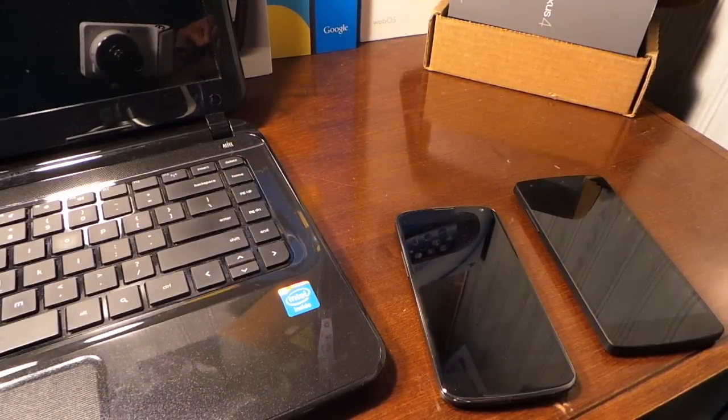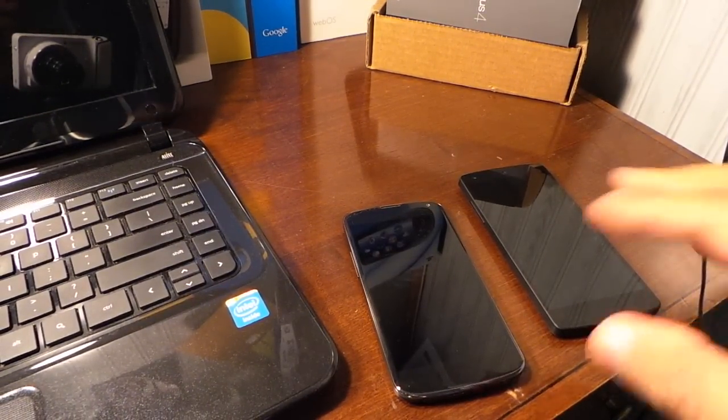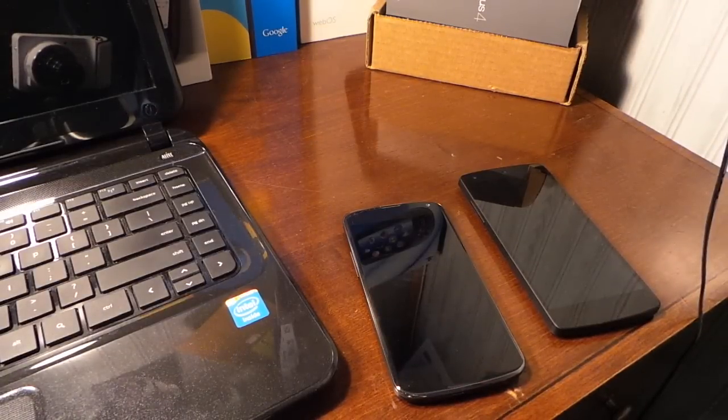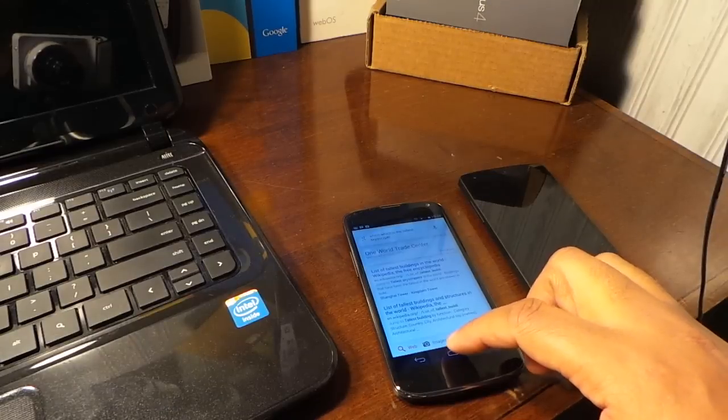Quick video review on basically getting the Moto X features on the Nexus 4 and Nexus 5. It's not working 100%, but let's give it a go. The always-listening feature — let's try: 'Okay Google, okay Google, which is the tallest skyscraper?' There you have it, that's the always-listening feature.